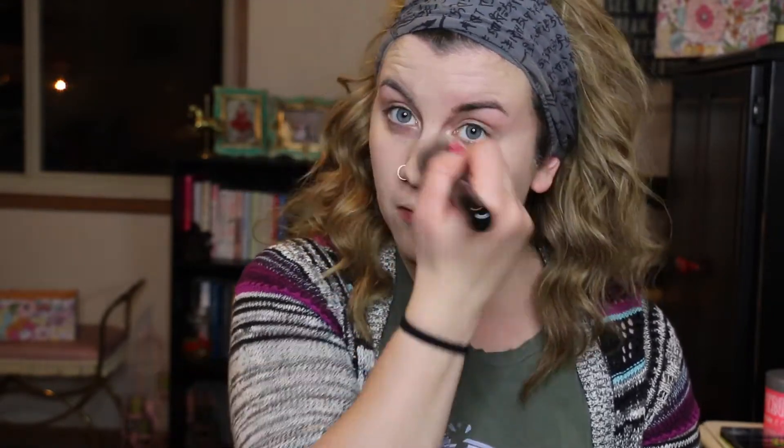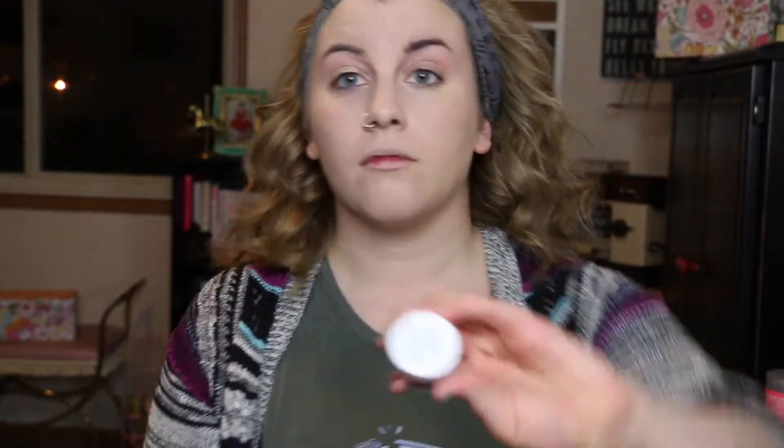I'm just buffing that into my face with a Sigma F88 brush — this is their Flat Angle Kabuki, which is amazing. It's the same as the F80, but angled, and it's really great for getting in all the crevices by your nose and underneath your eyes. Definitely try that if you're a fan of the F80. Then we're going to take the NYX Eyeshadow Base in the shade Nude — it's the skin-colored one — and just prime our eyes with that.